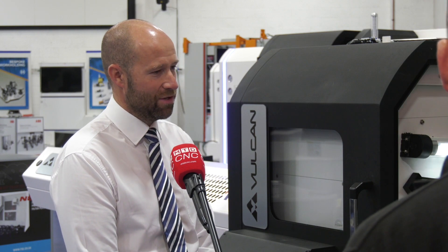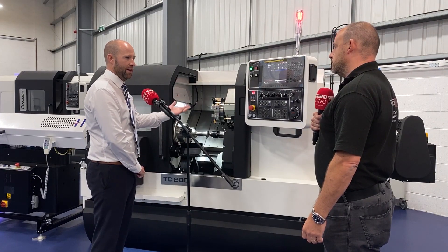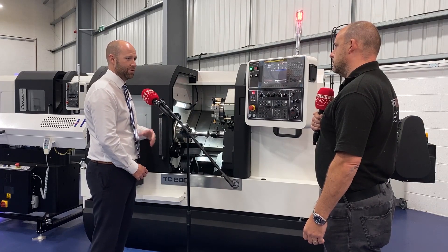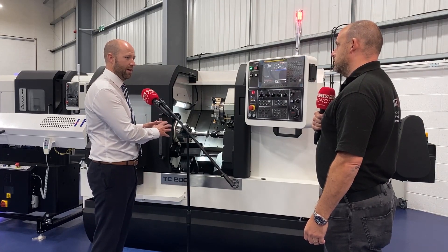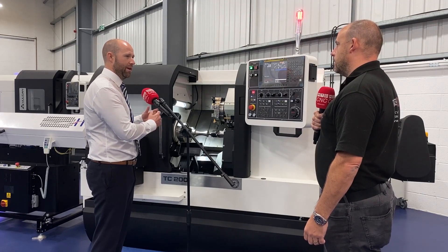It's a great question and obviously going to market as a standard machine, we've included in there our turnkey ability, as a package for this whole sale. So a customer, when purchasing a machine, will have a drawing, a component in mind. We'll be looking at that drawing with them, reviewing the engineering process using our applications team. We'll programme it on site here, work with tooling suppliers if need be. Basically, we'll sign that part off for the customer before we deliver that machine.